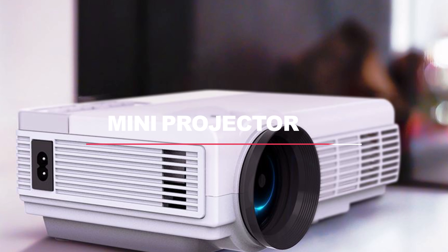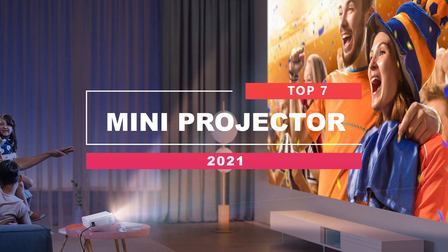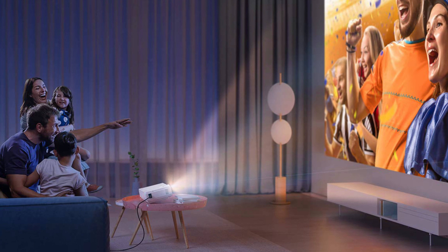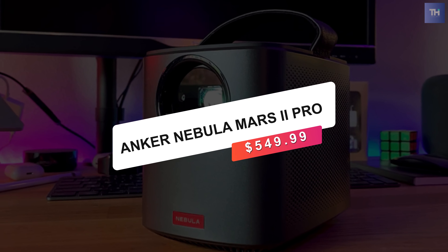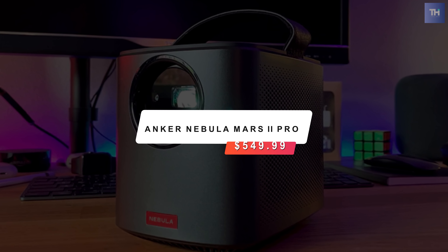So if you are interested in buying one, we can help you with some of the best in the business. Go through the description below to see all the mentioned products and their buy links. First on the list is the Anker Nebula Mars 2 Pro, coming in at a cost of $550.